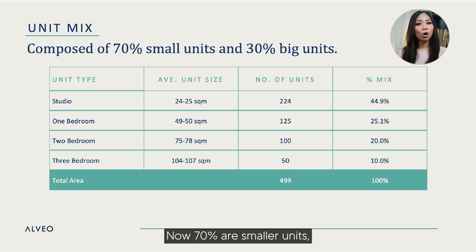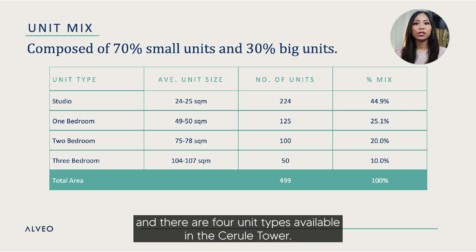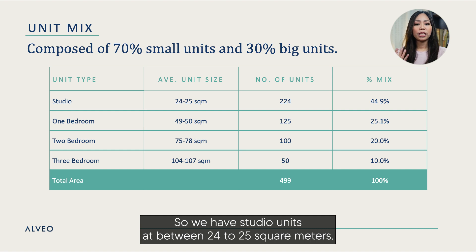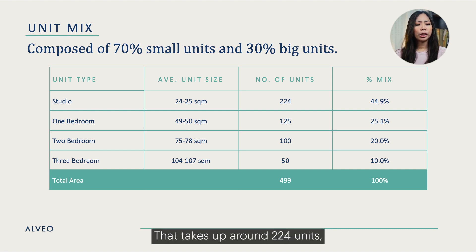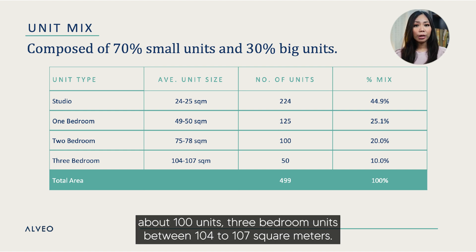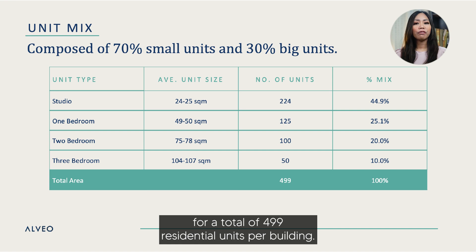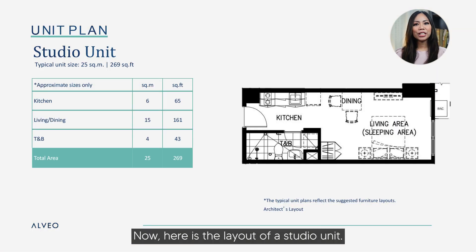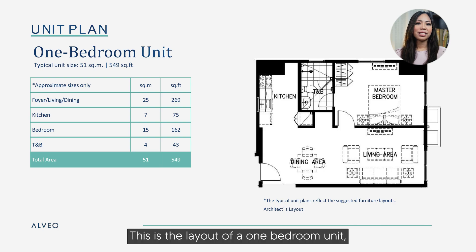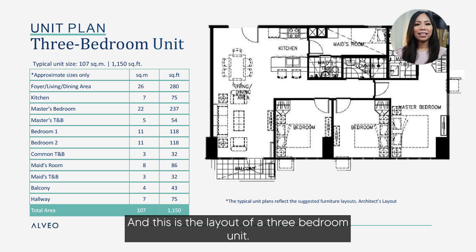Now 70% are smaller units while 30% are larger units. There are four unit types available in the Cerule Tower. Studio units are between 24 to 25 square meters, making up around 224 units — about 44.9% of the unit mix. One-bedroom units are at 49 to 50 square meters, about 125 units. Two-bedroom units are at 75 to 78 square meters, about 100 units. Three-bedroom units are between 104 to 107 square meters, only 50 units in the whole tower, for a total of 499 residential units per building. On screen you can also see the layouts for the studio, one-bedroom, two-bedroom, and three-bedroom units.